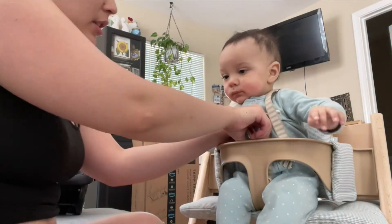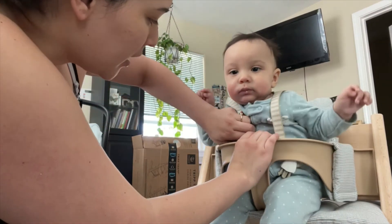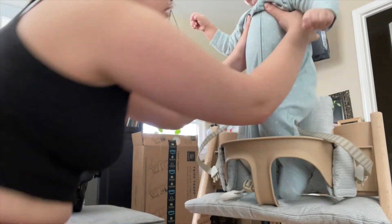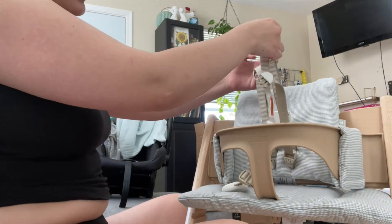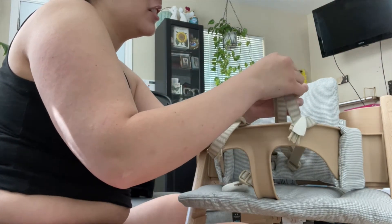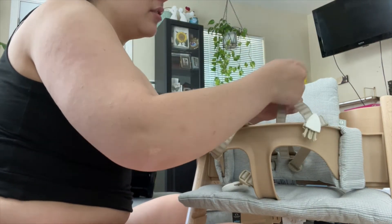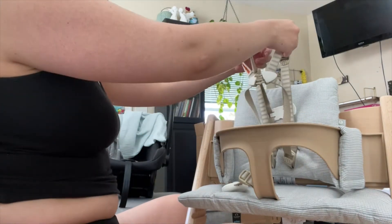Okay, the unbuckling part is not as easy as I would like it to be. I don't want to be struggling every single time I do this. I get that it's for safety, but safety doesn't have to be compromised in order to make it a little easier. The straps are definitely not easy — it's not that hard, but I feel like it just shouldn't be this hard. I am a little annoyed, but we'll figure it out.